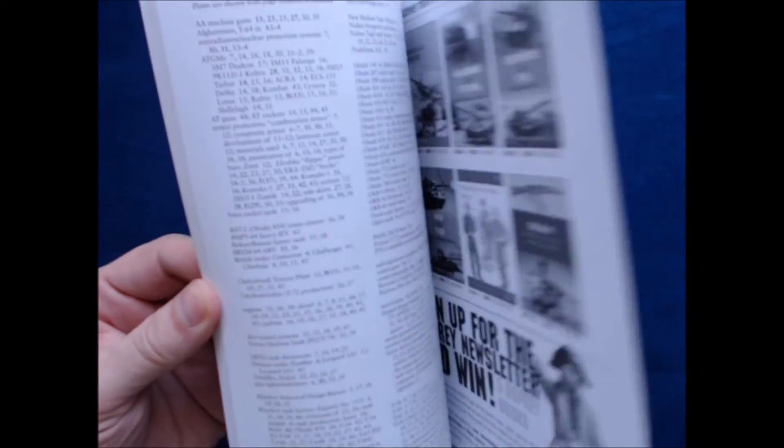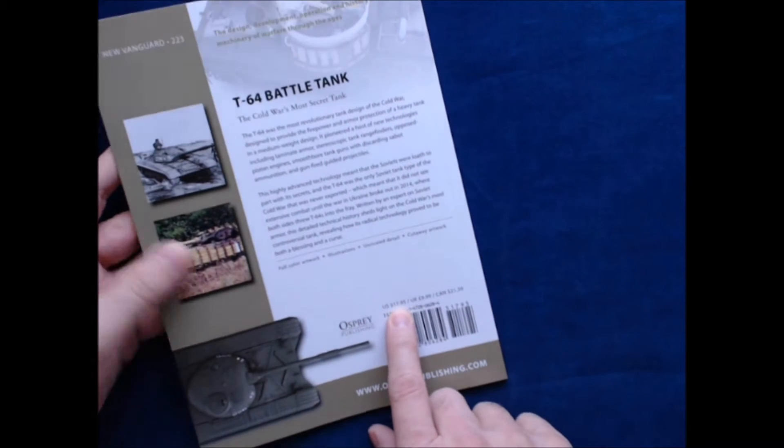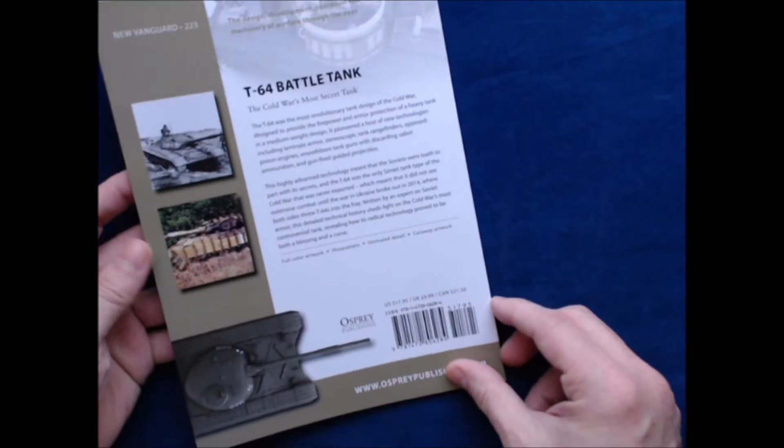The book itself is about 48 pages, including the index. In the United States it lists at about $18, in the UK about 10 pounds, and in Canada $21.50.